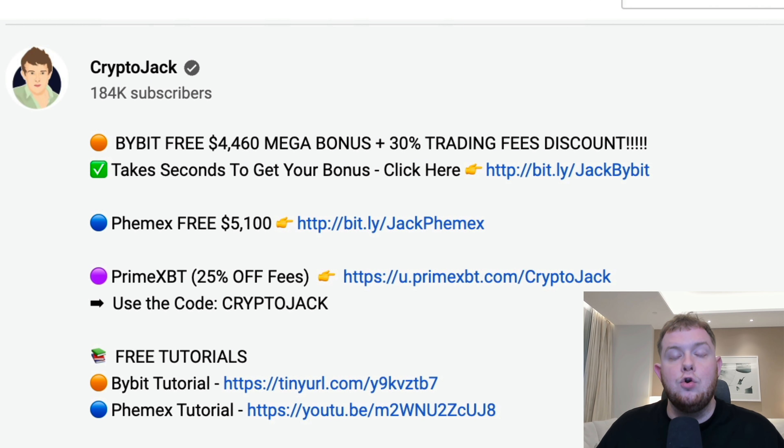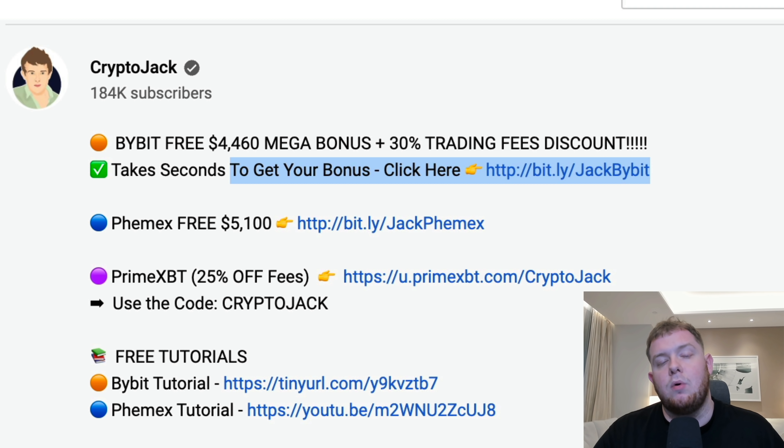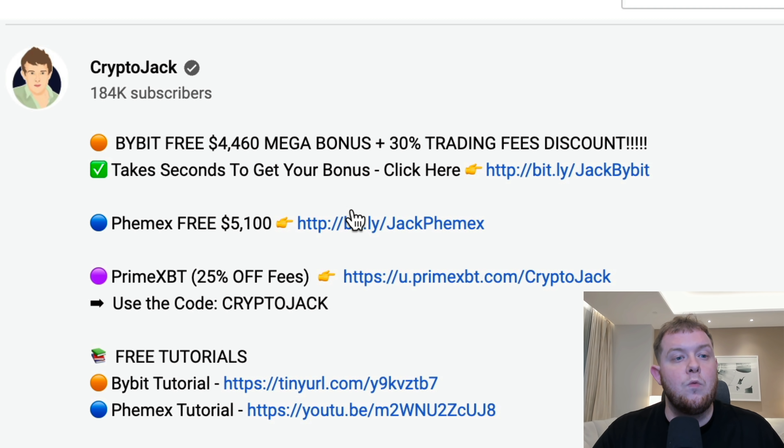Bybit have a new offer going on — a mega bonus of up to $4,460 deposit bonus, plus 30% off trading fees, which is crazy. Trading fees can add up to tens or hundreds of thousands of dollars over a lifetime, so a 30% discount plus a nearly $4,500 deposit bonus is insane. We also have Phemex at $5,100 and PrimeXBT with 25% off trading fees — everything will be linked down below with the tutorials.